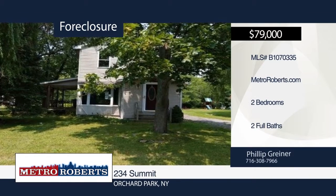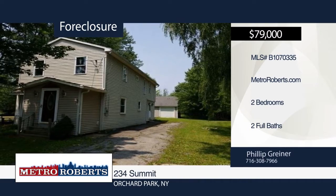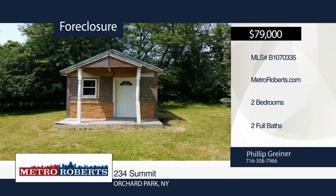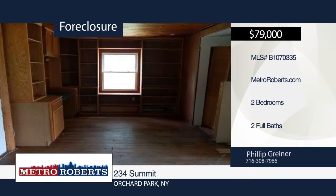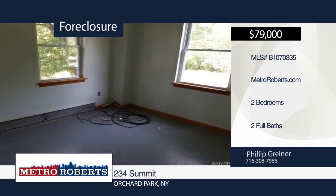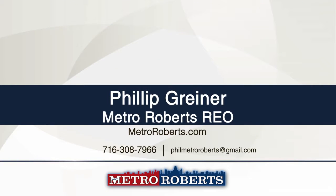This lovely home has tons of potential and is waiting for you. Outside enjoy peaceful and relaxing spaces, while inside you can let your imagination run wild with all this home has to offer. It has two bedrooms, two baths, and so much more. Metro Roberts has the keys and would love to schedule your private tour. Call today.